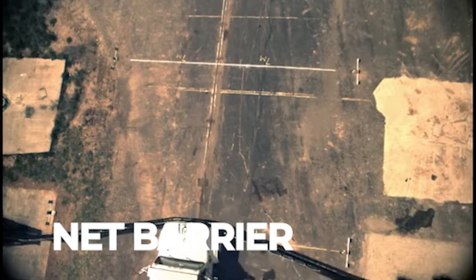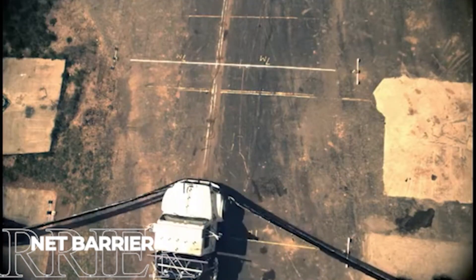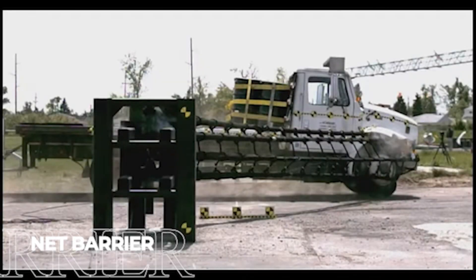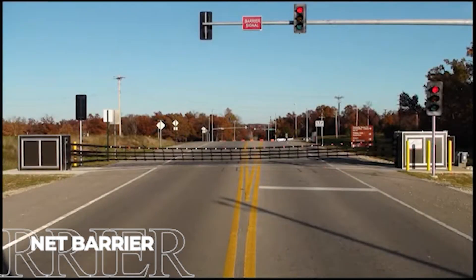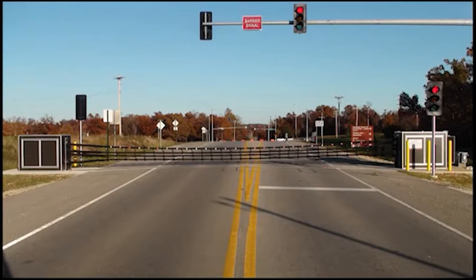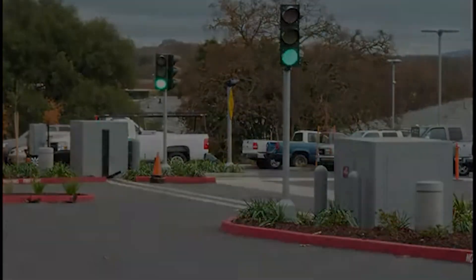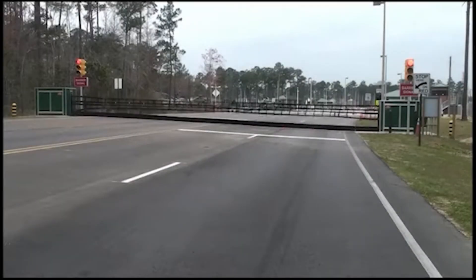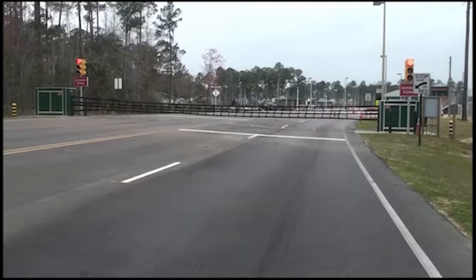Beneath the pavement of many secure facilities lies one of the most dramatic vehicle-stopping technologies ever invented. Developed by American engineers, the Net Barrier System remains hidden underground until needed, then springs into action with startling speed. When activated, powerful hydraulics raise a specialized mesh barrier from beneath the road surface in just two seconds, far faster than any driver could react.